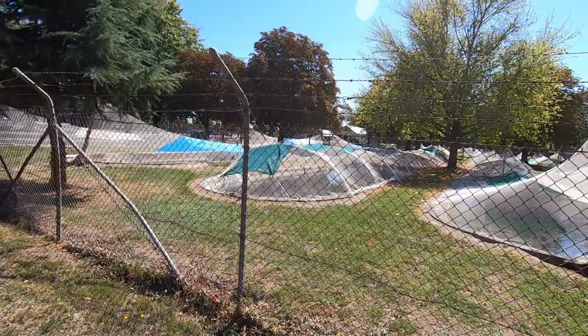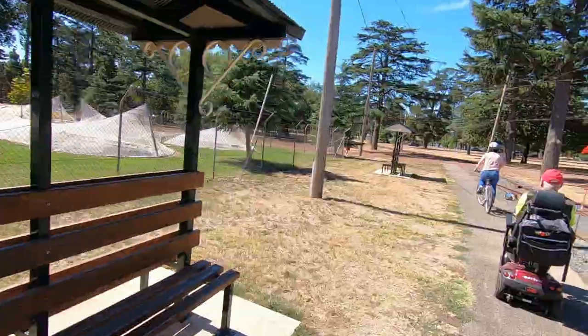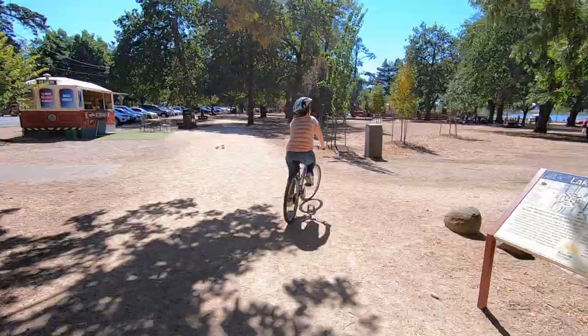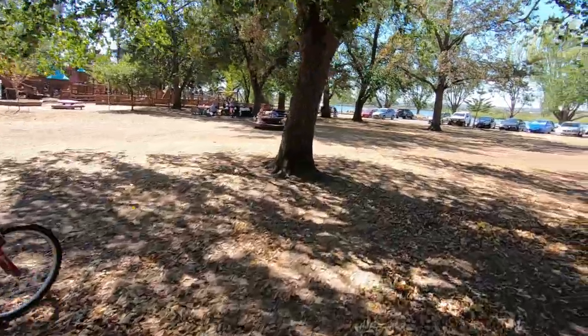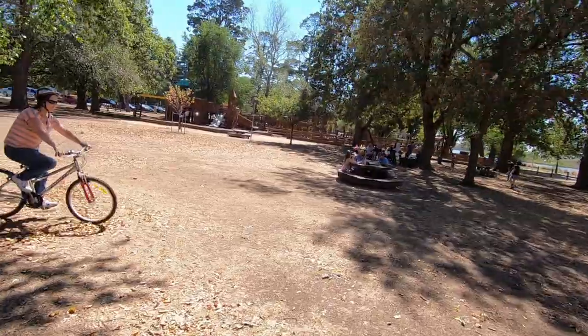So this is actually a fishery. They have brown trout and rainbow trout. Keep that stocked up for the fishermen. That'll be a little playground up here. Good place to bring the kids.